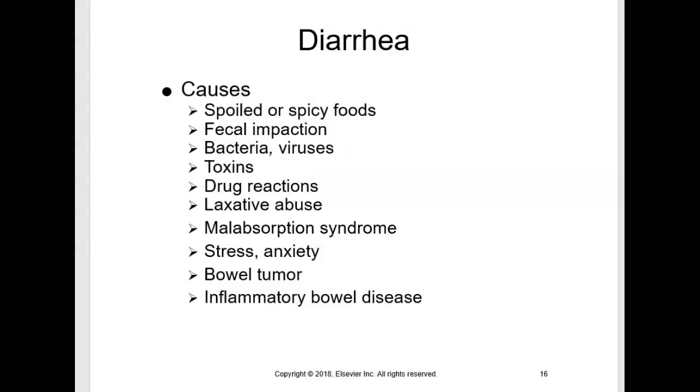Because intestinal fluids are rich in water, sodium, potassium, and bicarbonate, diarrhea can cause minor or severe dehydration and electrolyte imbalances. With a patient who has diarrhea, we're worried about dehydration, electrolyte imbalances, and acid-base imbalances because of the loss of bicarbonate.